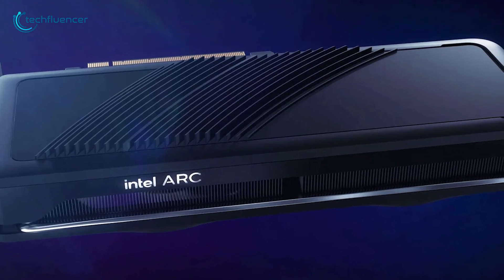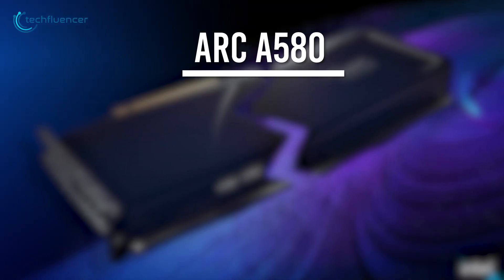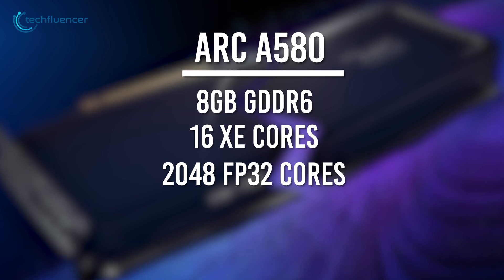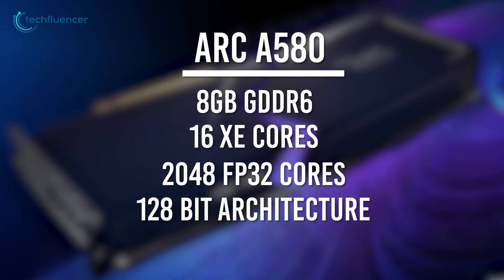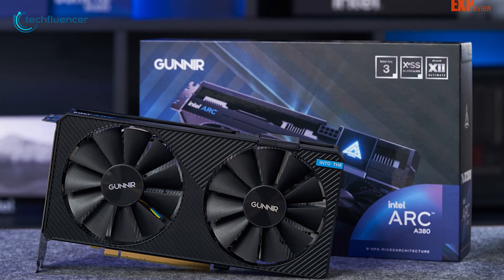With that being said, let's take a brief look at Intel's Arc A580 specs. The Arc A580 is an RTX 3050 equivalent card that would presumably have 8GB of GDDR6 memory along with 16 Xe cores and 2048 FP32 cores. Based on the 128-bit architecture, the A580 will require about 175W of power to run. For now, the only Intel GPU available on the market is the Arc A380, and we are still waiting for the global launch of the rest of the Arc A series lineup, including the A580.